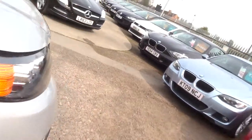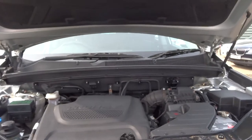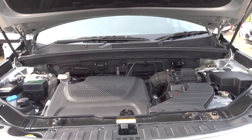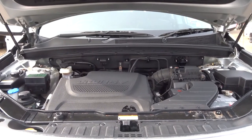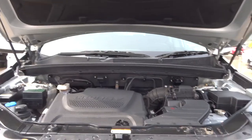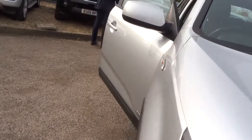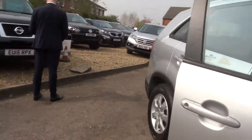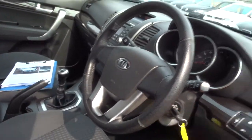Let's just get the bonnet up — gas struts. Here's the engine compartment, lovely and clean, diesel engine, very powerful. These are great for towing. As I said earlier, it's quite a rare car, I haven't seen many of these, they don't come up that often. But a great versatile family car — also incredibly practical.